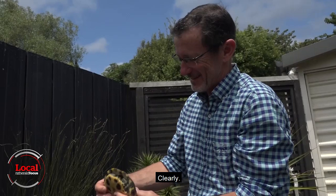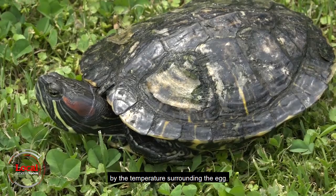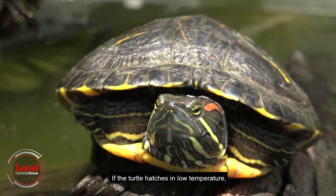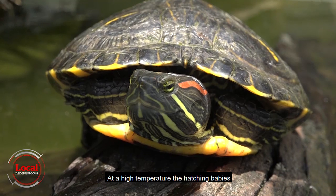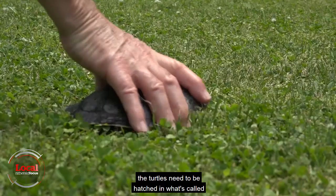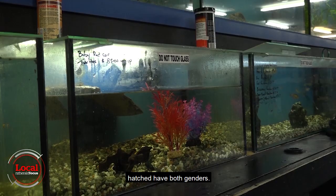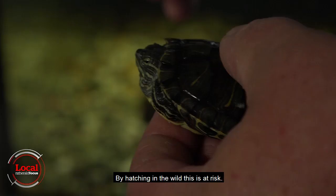There's nothing in New Zealand that would deal with these guys. Like a lot of reptiles, the gender of these turtles is determined by the temperature surrounding the egg. If the turtle hatches at a low temperature, the turtle will be male. At a high temperature, the hatching babies will predominantly be female. To ensure a stable population, the turtles need to be hatched in what's called the Goldilocks zone, where all the babies hatch of both genders. By hatching in the wild, this is at risk.